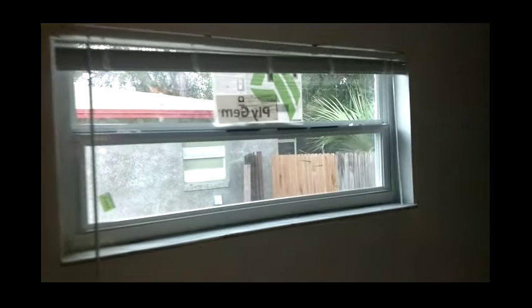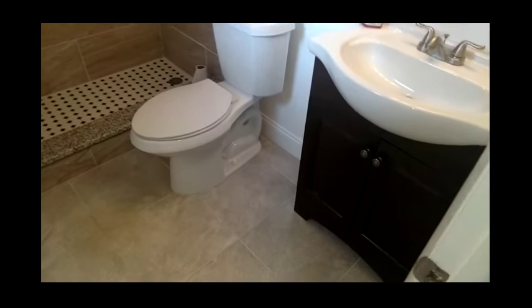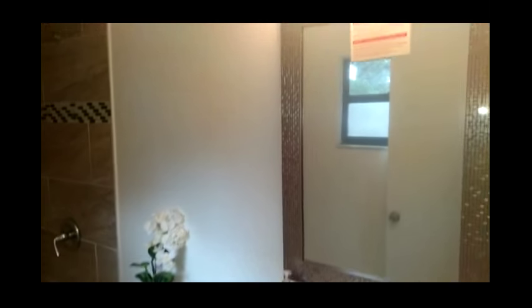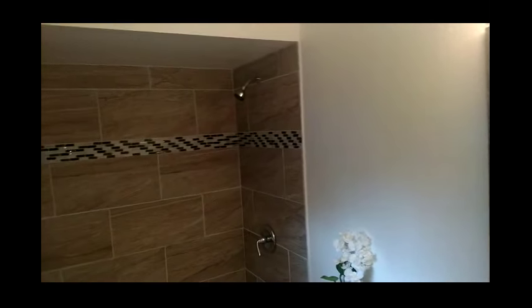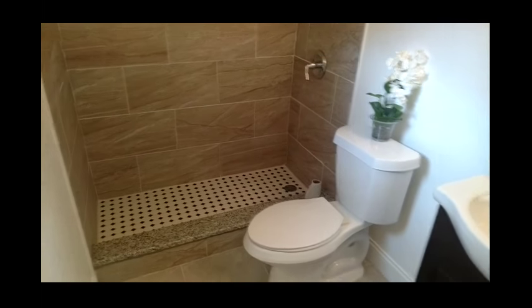And here is the master bedroom. Everything is new again — you get the theme. Beautiful — still with the stickers on them. The place was just redone. Look at that shower. And you've got a walk-in — little closets here, his and hers.